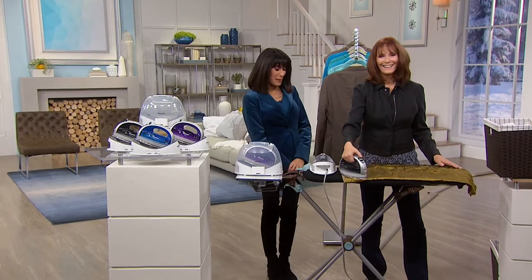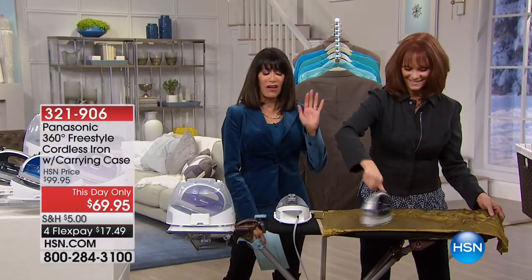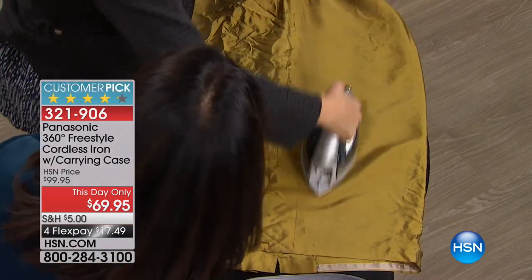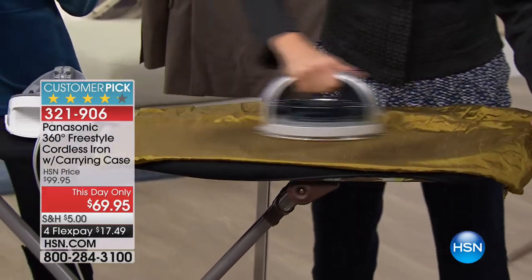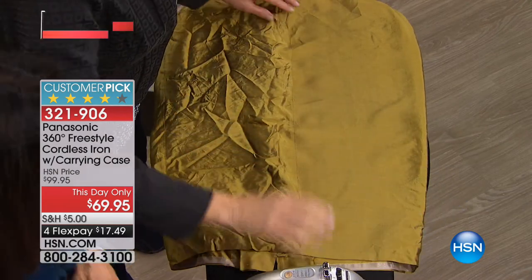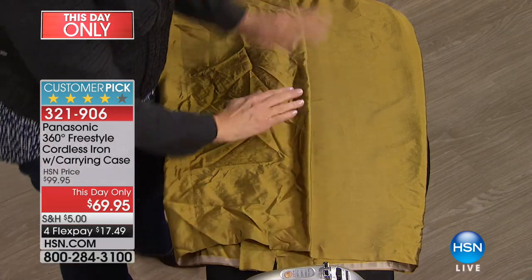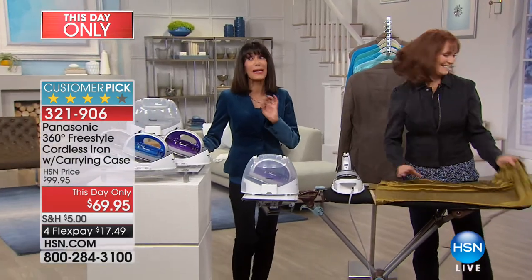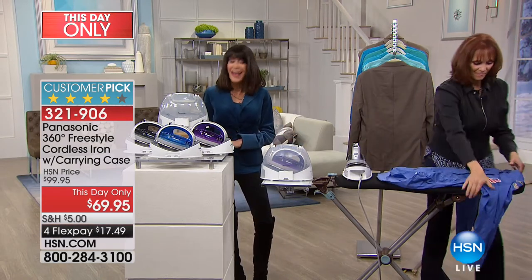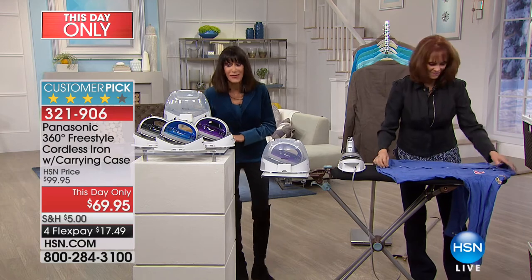Thank you so much for joining us. My name is Bobbi Ray Carter, and I'm with the fabulous Vonna Bell. For those of us who go, oh my gosh, I hate ironing, it takes forever — in one pass this is silk, and look at the wrinkles just drop out. That's 1,500 watts of power and it gives you that kind of result every single time. We have only 1,000 of this Panasonic iron. It is a huge customer pick with 756 reviews — 461 of those are perfect five-star reviews.